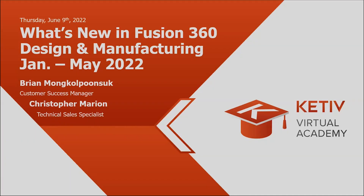Good morning, or good afternoon if you're on the East Coast. My name is Brian Monkopunsuk, Customer Success Manager here at Cateve Technologies. I'm also joined by Christopher Marion, Technical Sales Specialist over at Autodesk.